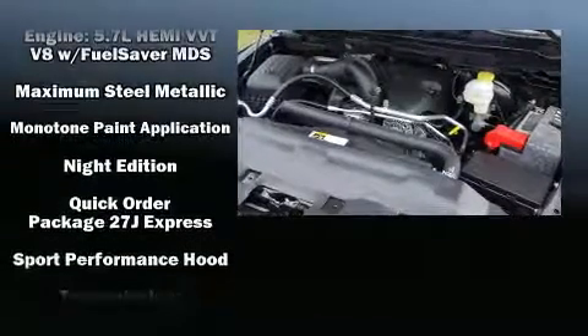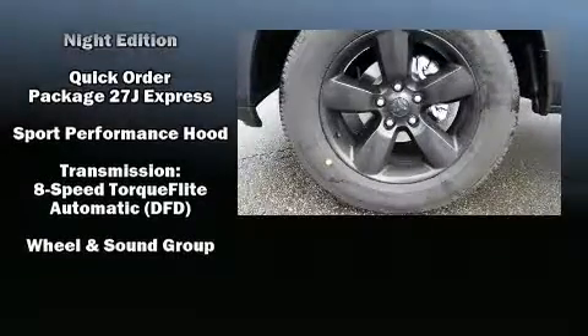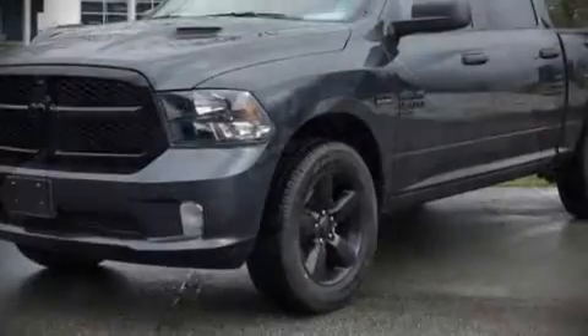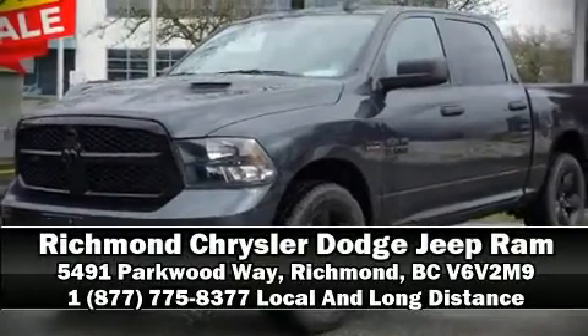Four-wheel disc brakes with ABS and various mechanical systems are monitored by electronic stability control, keeping you on your intended path. Stop by our dealership or give us a call for more information.